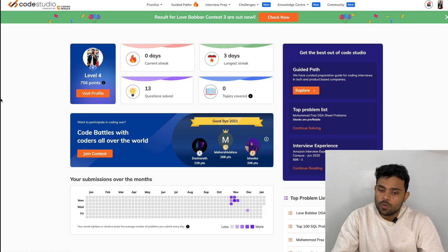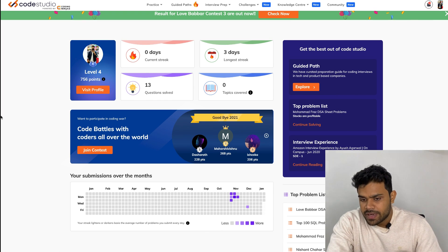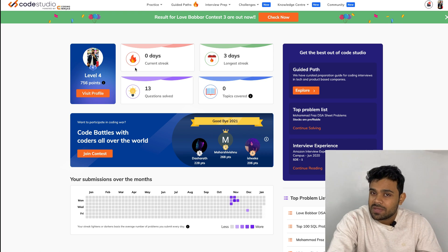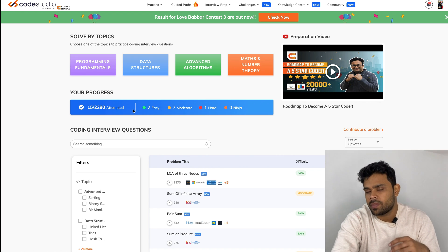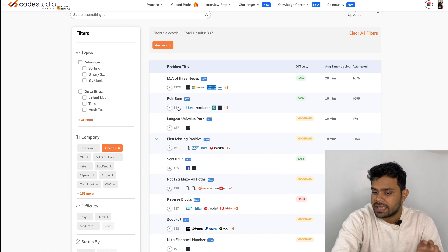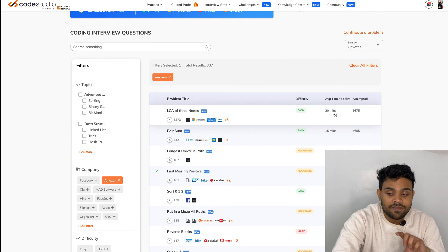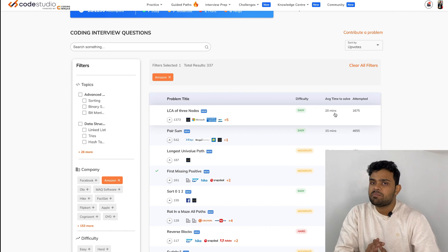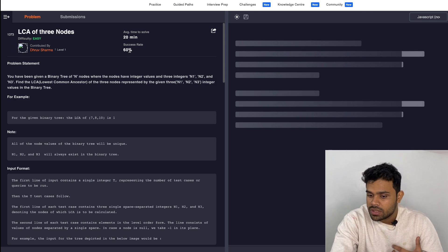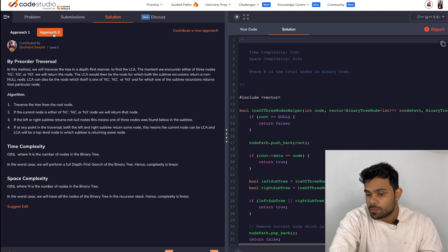Before we move ahead, let me tell you about Code Studio, which is a free platform from where you can prepare for your coding interviews. In this platform you will find a lot of stuff regarding placements. You have interview problems and these problems can be sorted according to the company in which they are asked. So if you're preparing for any particular company — let's say Amazon — all the problems which have been asked at Amazon will be listed. In front of each problem you also have the average time to solve it, and there is no paid feature here, so all the problems are open. If you are not able to solve them by yourself, you can go to the solutions, where all approaches from brute force to the most optimized are mentioned.